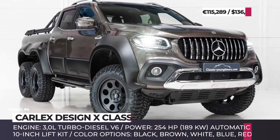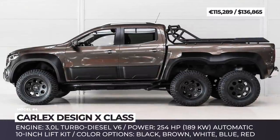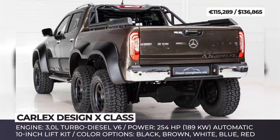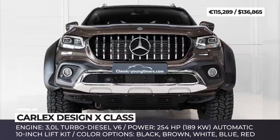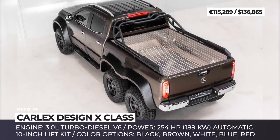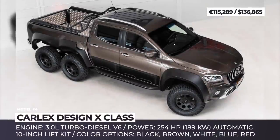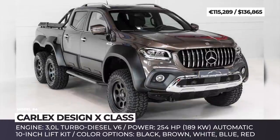X-Class by Carlex Design. Although the history of the Mercedes-Benz X-Class was rather short-lived, this model would be remembered by the automotive community for its premium looks on the outside and luxury details on the inside. The mass production of X-Class ended last year, but there are still many customization shops that use this mid-sized truck as a base for unique builds. One of these recently appeared on the Classic Youngtimers website, created by a team of engineers and fabricators from Carlex Design. Headquartered in Poland, this company is no stranger to producing mean-looking vehicles.